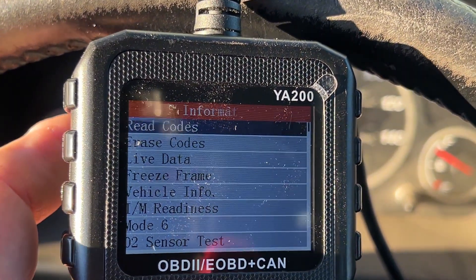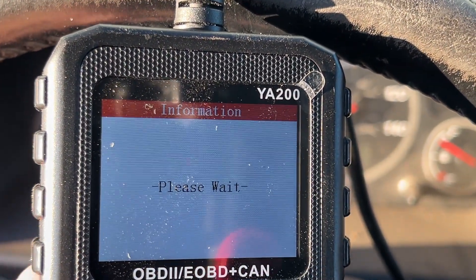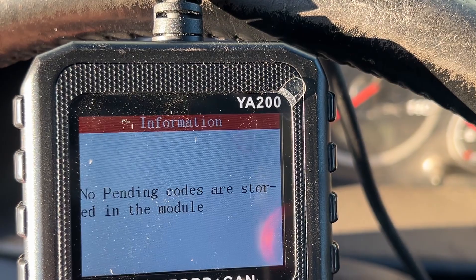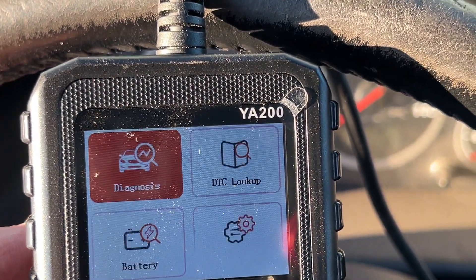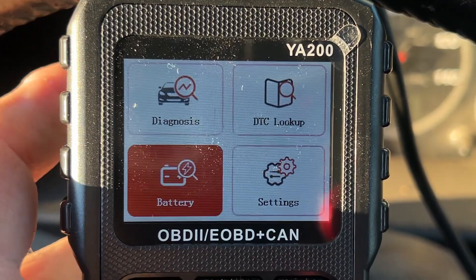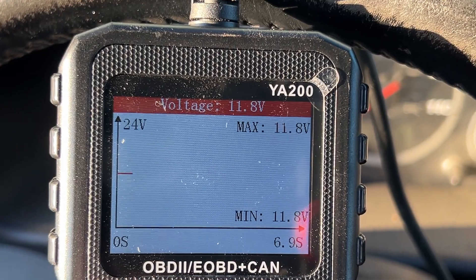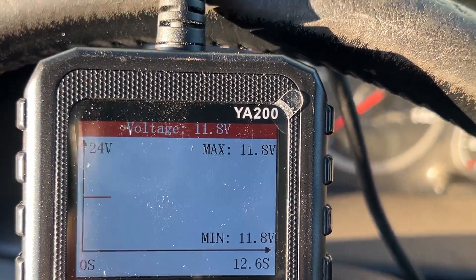Read codes. Let's hit the stored codes — no codes are stored in this module. Let's do the pending codes — no pending codes are stored in this module. Did you just not read the things? What's going on here? Let's hit the battery and see what it tells us. 24 volt — we're at 11.8. We are not charging hardly anything. Look at that: 9.9, 10. That ain't good.